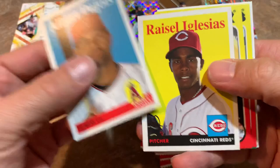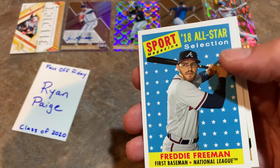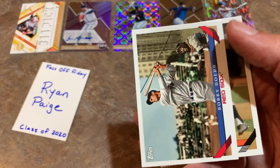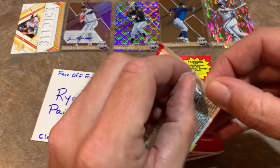Pack number two: Pujols leading things off, Raisel Iglesias, Hall of Famer Frank Thomas the Big Hurt, Danny Jansen rookie card — I've pulled quite a few of his autographs out of 2019 products — Bryce Harper, that's a nice one, and Freddie Freeman. We pulled a bunch of his rookie cards in our last Throwback Thursday live stream of Topps Lineage. We'll be live again on Monday — we're usually live Sunday nights but pushing it back because one of my Topps Tier 1 cases is a little delayed.